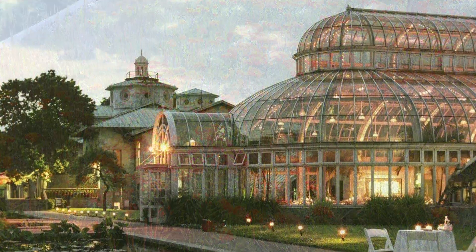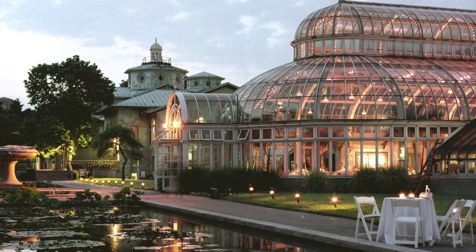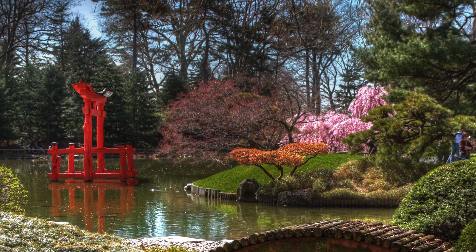Founded in 1910, the 52-acre Brooklyn Botanic Garden is an urban botanic garden that connects people to the world of plants, fostering delight and curiosity, while inspiring an appreciation and sense of stewardship of the environment.